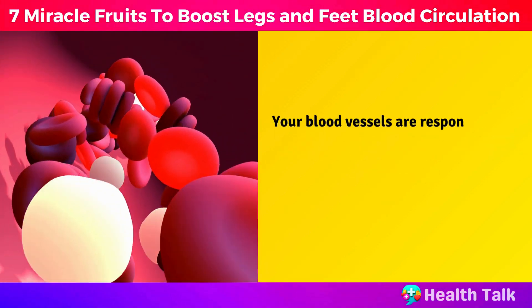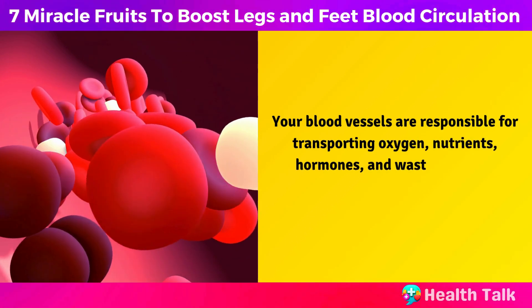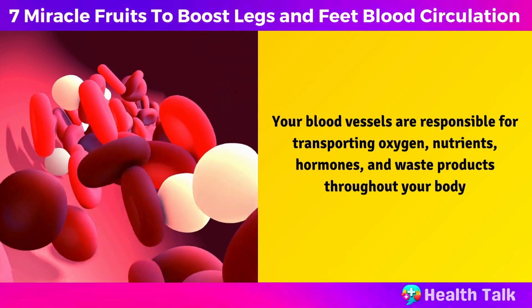Your blood vessels are responsible for transporting oxygen, nutrients, hormones, and waste products throughout your body.